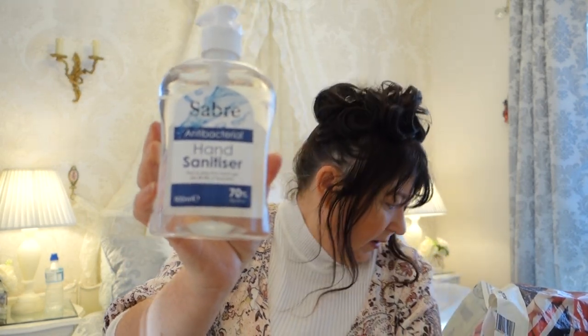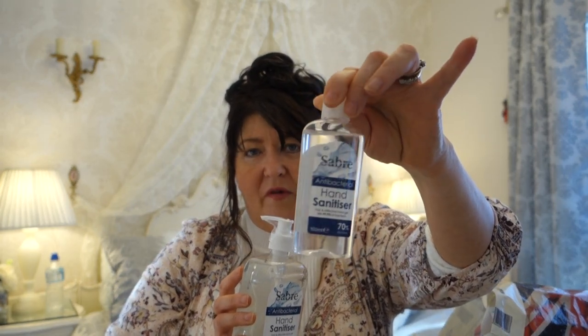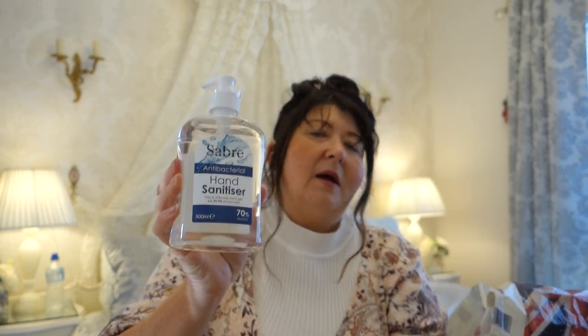I picked up some hand sanitiser gel. I buy the big bottles and refill the smaller handbag-size ones — my son takes those to school. They're also handy to keep in your car. I think this big one was about £2.99 and the small one was £1.49. They weren't very expensive — both from Home Bargains.